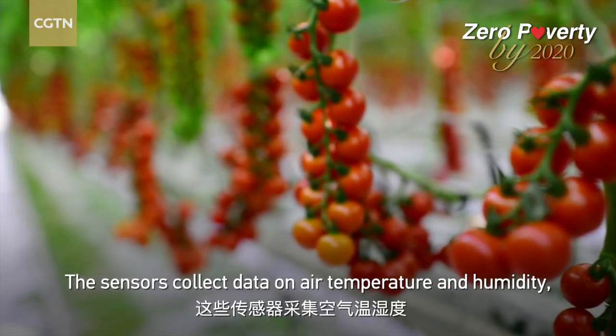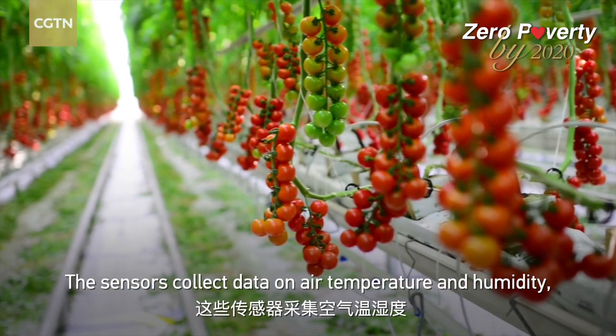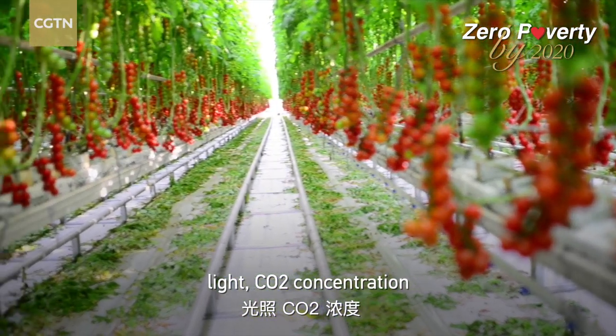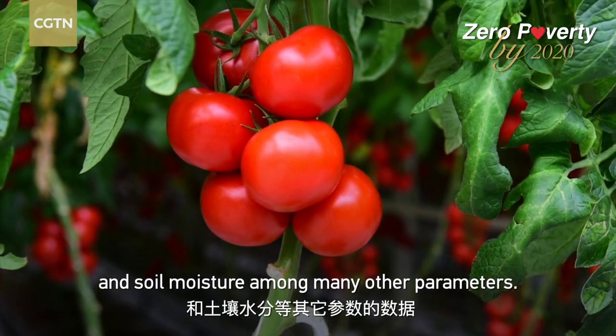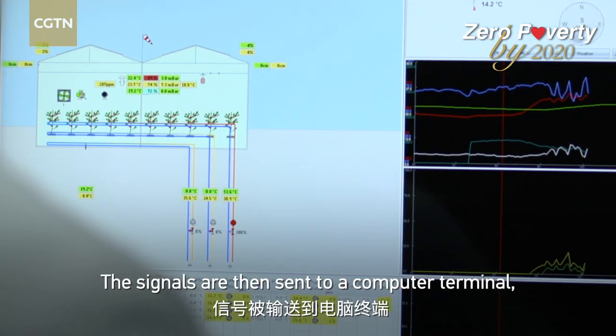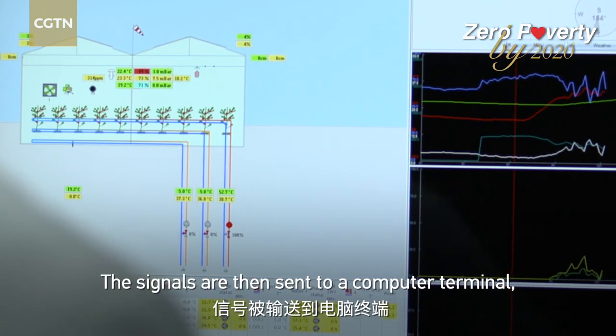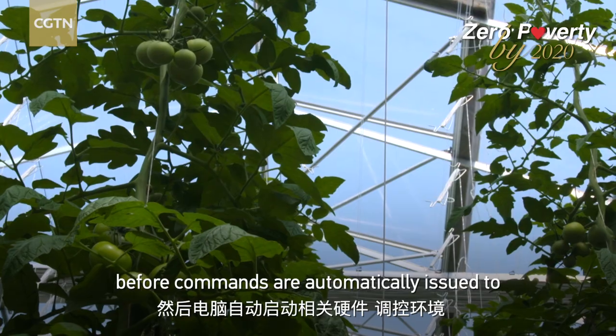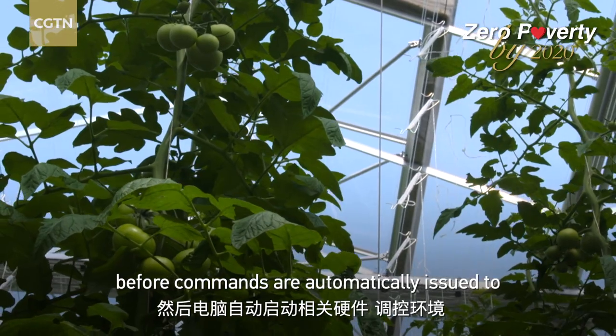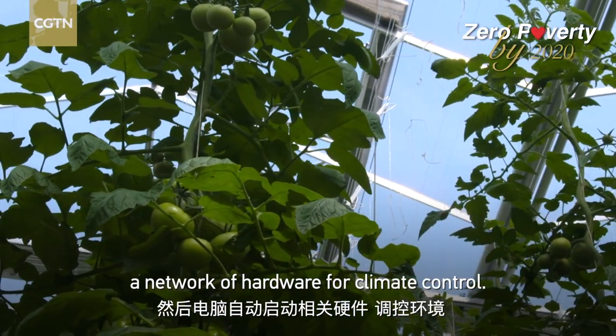The sensors collect data on air temperature and humidity, light, CO2 concentration, and soil moisture, among many other parameters. The signals are then sent to a computer terminal, where they're analyzed and compared against optimal standards, before commands are automatically issued to a network of hardware for climate control.